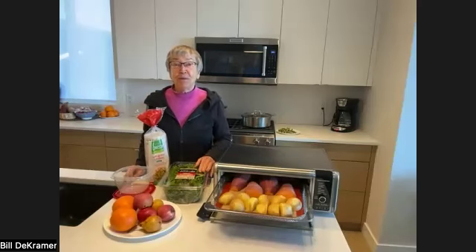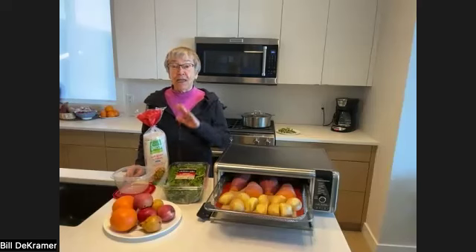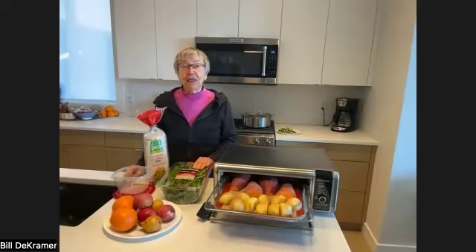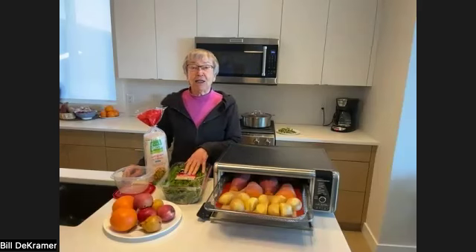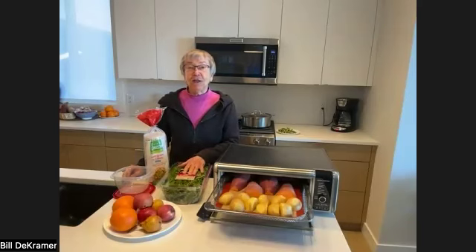Travel foods — for us, it's so important that we eat great wherever we are. So we take a little time, not much, to create travel foods that make us feel amazing. I'm going on a trip to visit my sweet niece and a friend in Salt Lake City, and I'm going to make some food.